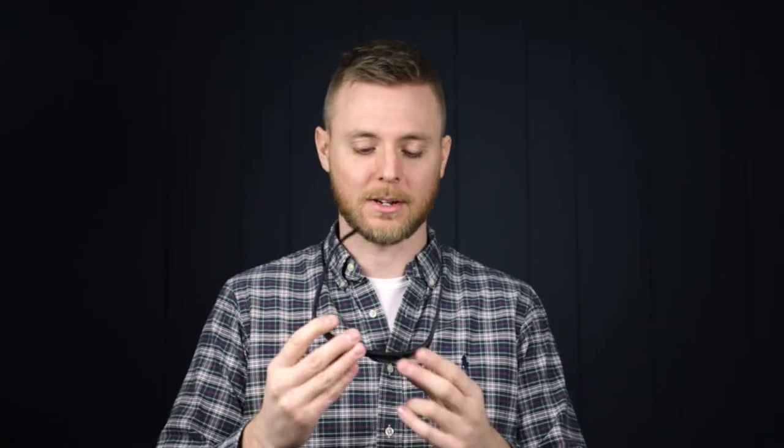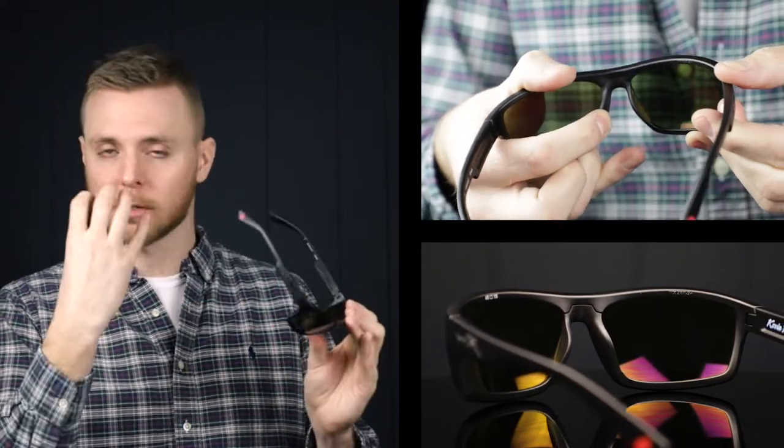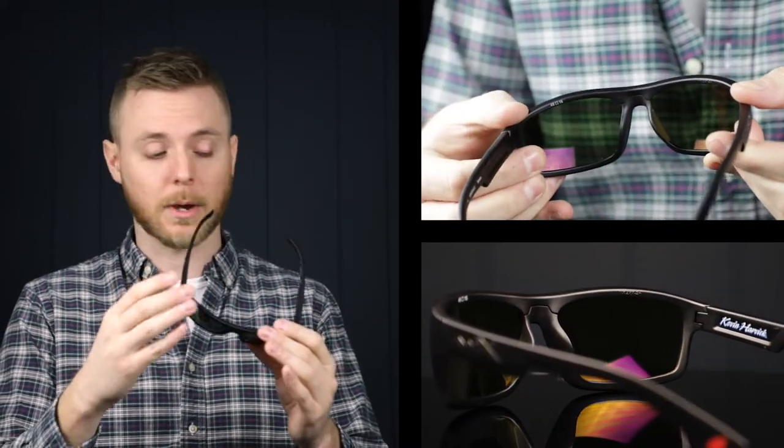Lastly, we've got the Wiley X Peak sunglasses. These are part of NASCAR driver Kevin Harvick's signature collection. They have the Wiley X logo in kind of a silver reflective finish. They have the Captivate Polarized lenses from Wiley X as well, which is going to give you enhanced contrast and color in your view field. They also feature rubberized nose pads, so these are really comfortable and stick to your face pretty much in any situation.